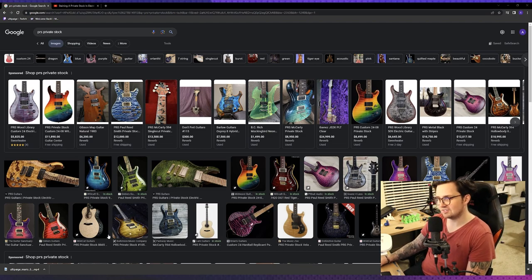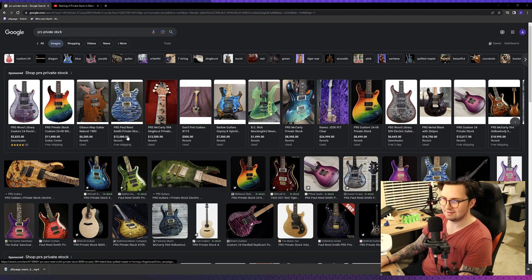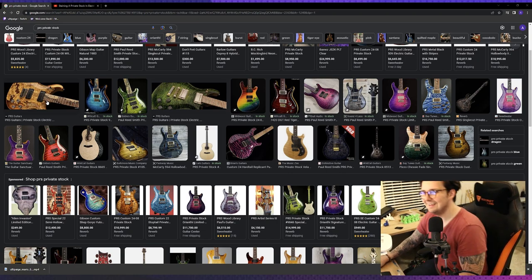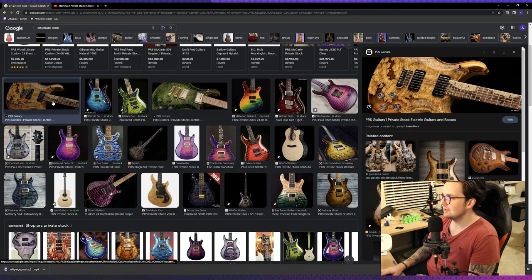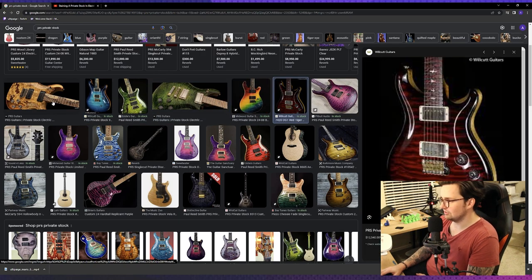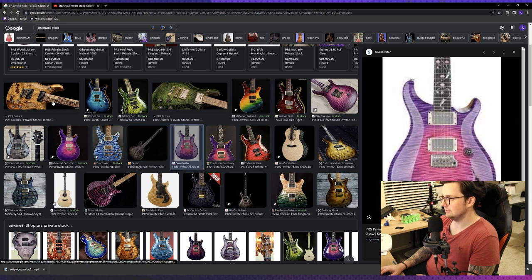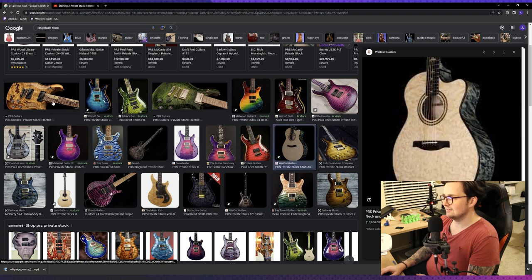To me, the PRS Private Stock is about the finest that you can get when it comes to guitar finishing. I have seen — I mean, I don't need to see these. I've seen amazing guitars, but you can see clearly that PRS are no stranger to creating some of the most gorgeous guitar finishes on the face of the earth. And I have yet to see a boutique builder really touch the level of detail that some of these stains show.